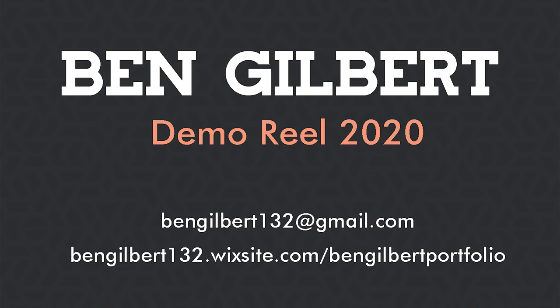Thanks again for watching. You can find me on LinkedIn at Ben Gilbert, or find the rest of my social links on my website.